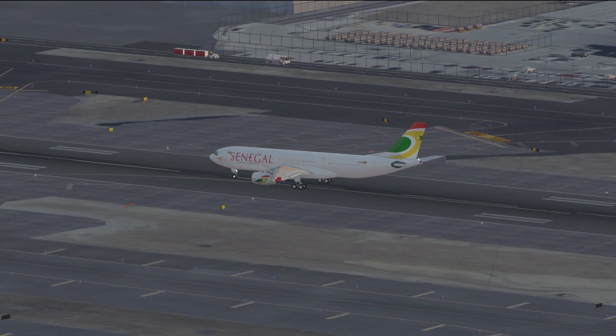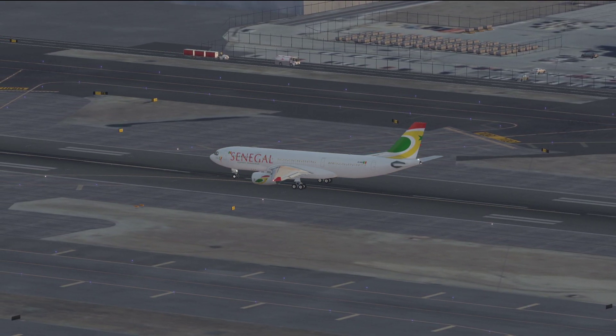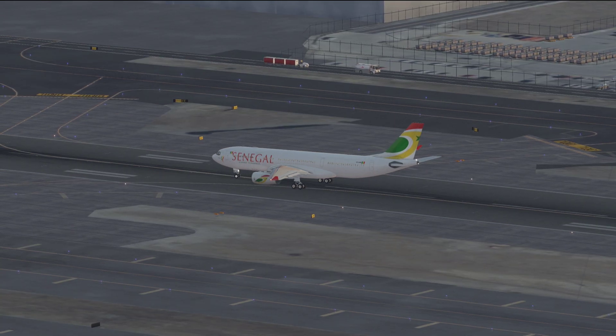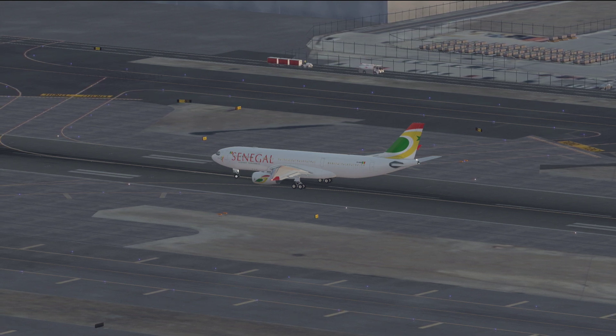Call 704, clear to land Kennedy Tower. Delta 8838, clear to land runway 31R. Delta 47, please keep moving sir, you have to move.